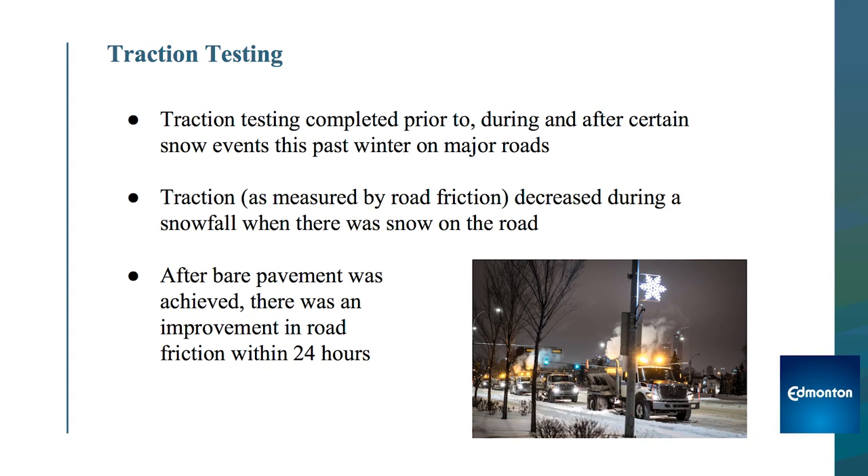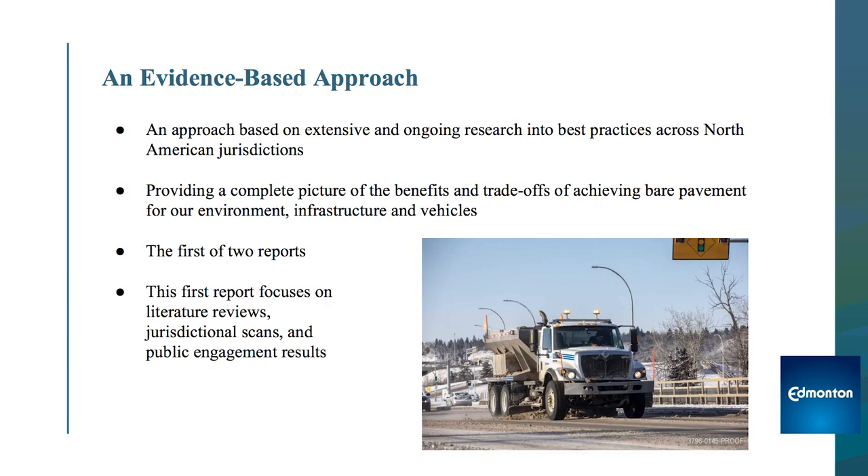Rather, for us it's about looking at the conditions and using the right tool, or several tools in combination, to reach the goal of bare pavement. This approach has been extensively used in several jurisdictions across North America, and we've done a jurisdictional review as part of this pilot.